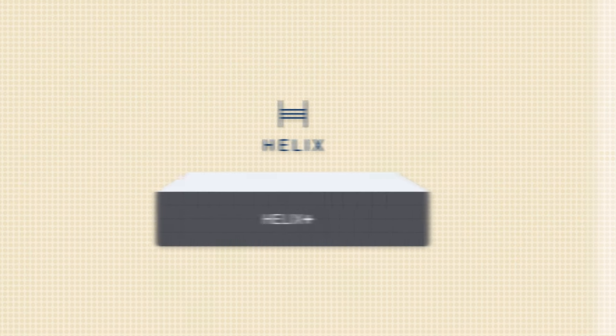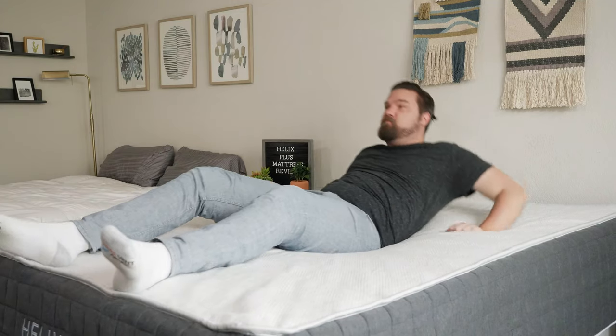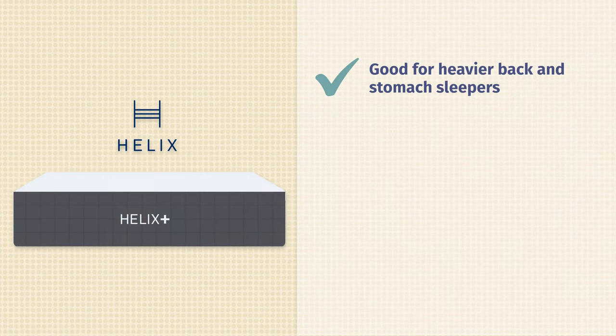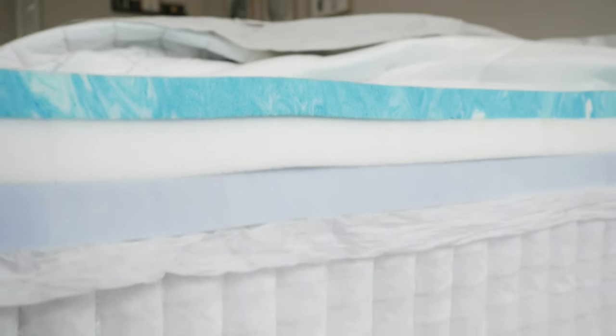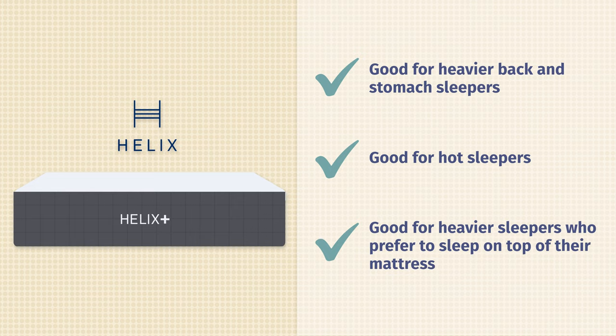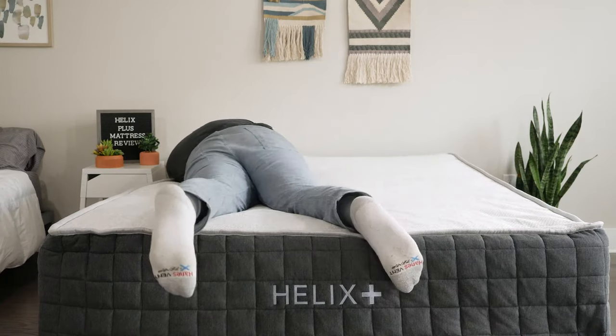Let's talk about the pros and who the Helix Plus might be a good fit for. First off, I think it's a very good choice for heavier back sleepers and heavier stomach sleepers. It's a very supportive mattress made specifically for larger people and firmer than average, so you should definitely find enough support in those positions. It's also a good choice for hot sleepers — it has a very breathable cover, open cell foams on top, some gel infusion, and a lot of room for airflow with the coils. Last but not least, if you're a larger person who likes sleeping more on top of your mattress, the Helix Plus is worth a look — it feels more like you're sleeping on top rather than sinking in.